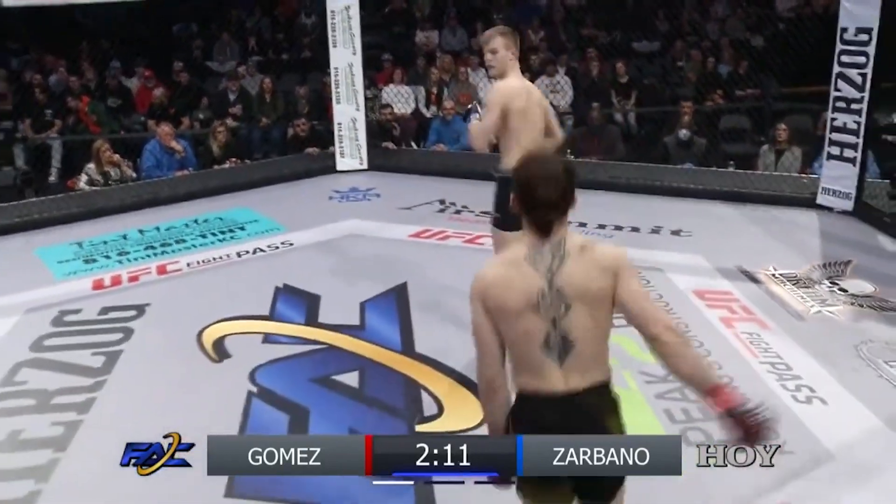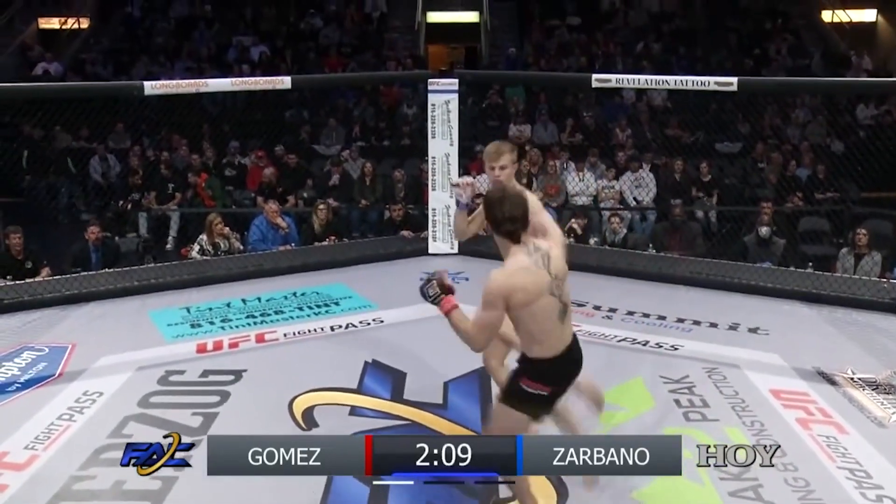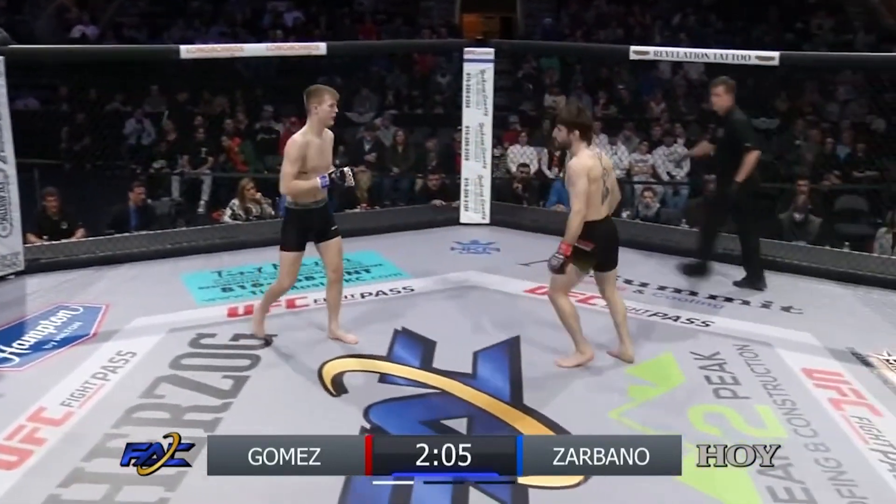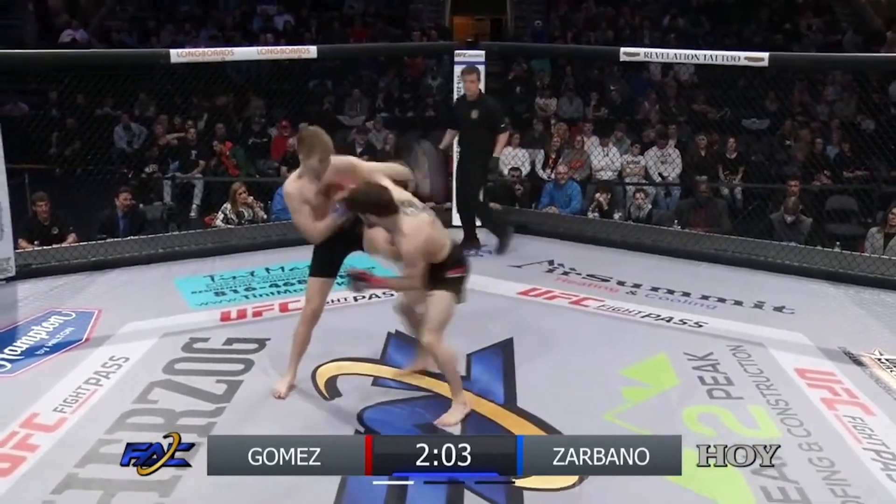Zocbano has six wins — six out of seven of his wins by armbar. So let's not engage on the ground here. Let's do what he's been successful at so far in this fight, which is keep it on the feet and land big strikes.